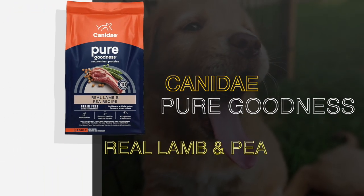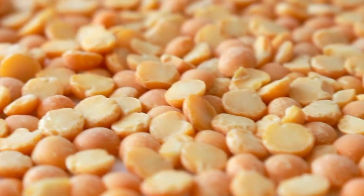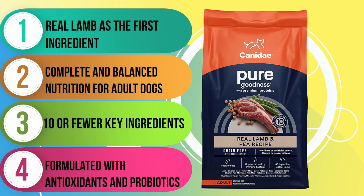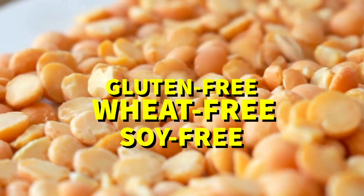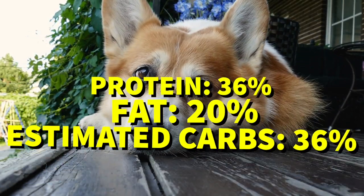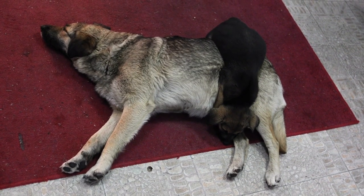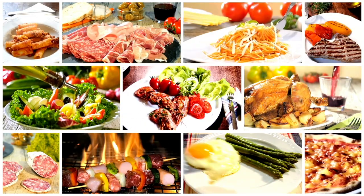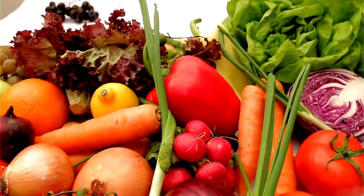We also have the Canidae Grain-Free Pure — one of the best limited ingredient diets on the market — Canidae Pure Lamb and Pea. This recipe is one of 12 in the Canidae Grain-Free Pure product line. Made with real lamb as the first ingredient, followed by turkey meal, chicken meal, sweet potatoes, garbanzo beans, and peas, this formula is grain-free, gluten-free, wheat-free, and soy-free. It's packed with 36% protein, 20% fat, and 36% estimated carbs, with a fat-to-protein ratio of about 56%. It's a bit on the pricey side, but you get what you pay for — high-quality ingredients and a great choice for adult dogs in the maintenance stage.